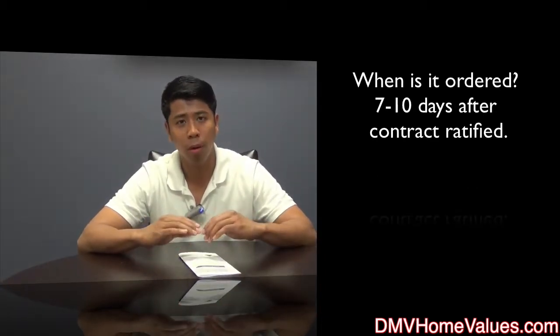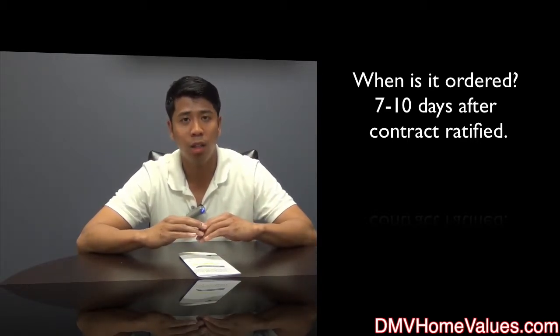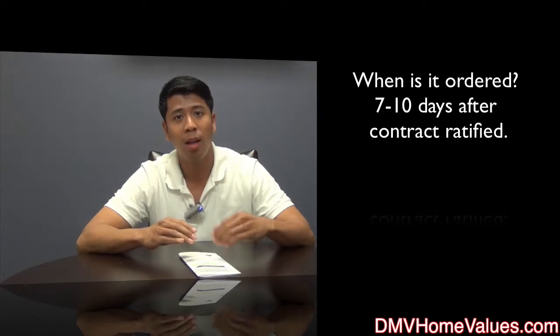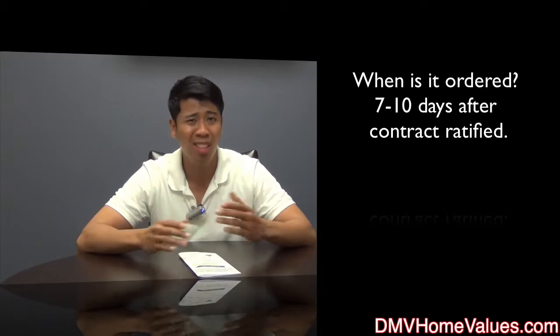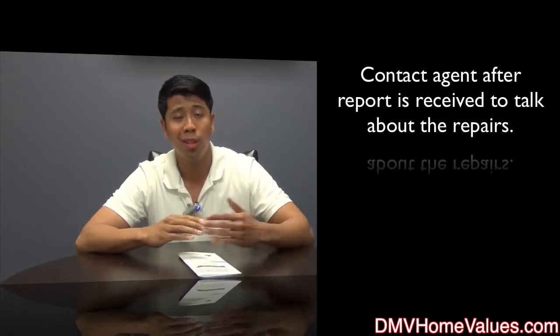When is it ordered? Typically it's ordered within the first 7-10 days of you getting ratified on your contract — that's pretty standard throughout the region. Within those first 7-10 days you're going to order your inspection and you're going to be there for your inspection. Typically, right after it's completed, your inspector is going to get a report out to you within 1-2 business days.